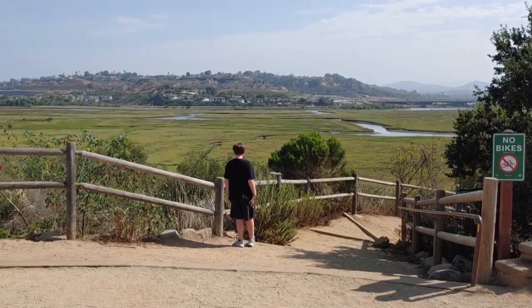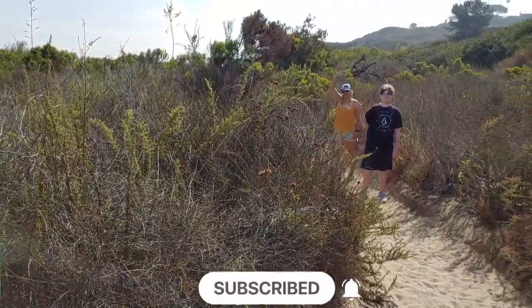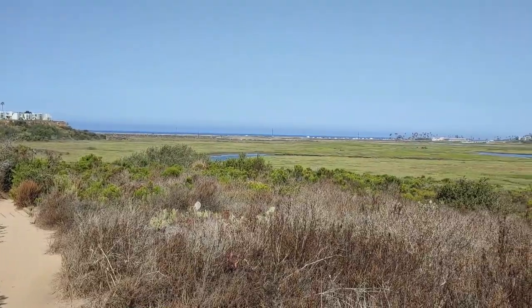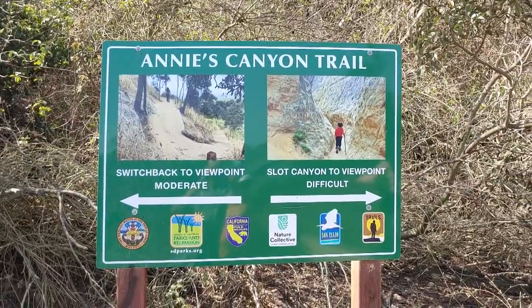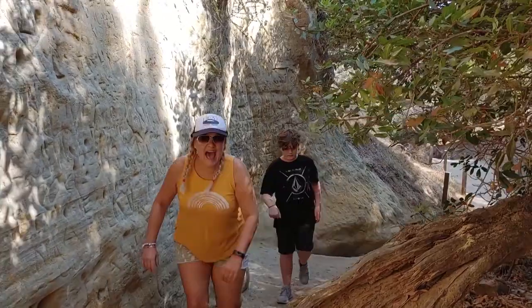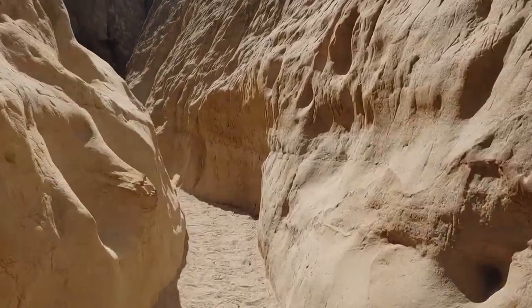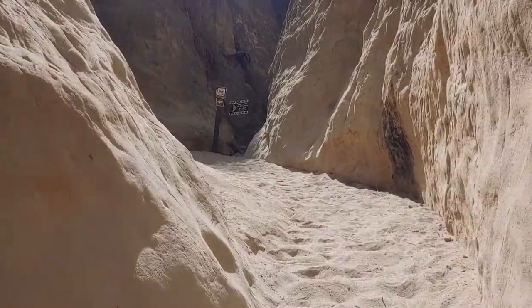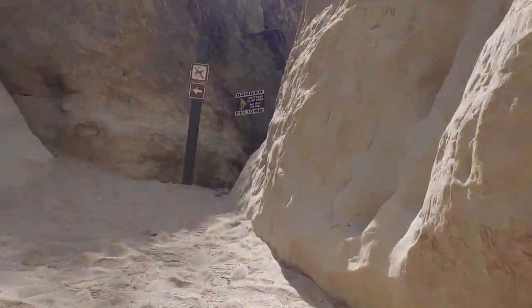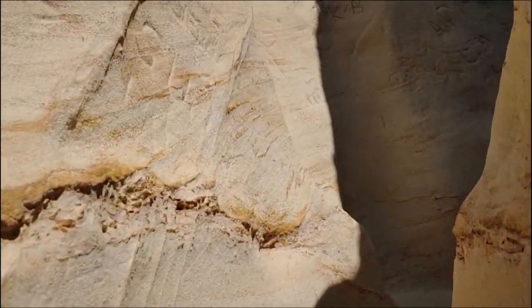Our first stop on the way into town was Annie's Canyon Trail in Solana Beach. The trail overlooks San Alijo Lagoon and Cardiff State Beach. The highlight of this trail is definitely the slot canyon hidden in the bluffs along the lagoon. The slot canyon was closed to the public for many years because it was a target for vandals and the sandstone cliffs were covered with graffiti. In 2016 the parks department cleaned it up, made it an official trail, and reopened it to the public. In some places you can still see remnants of all the graffiti that used to be here.